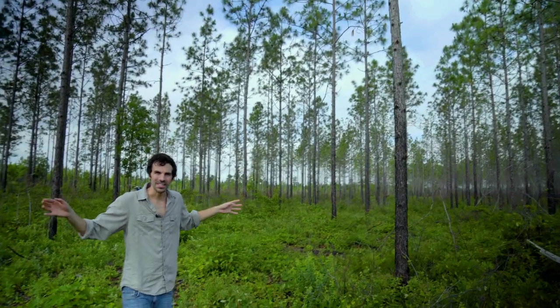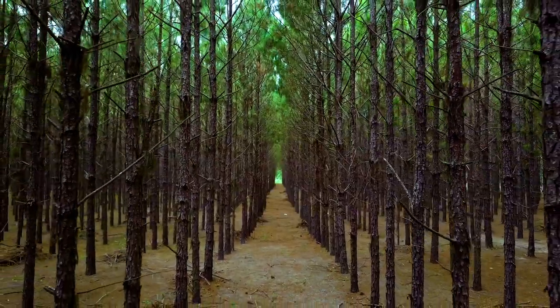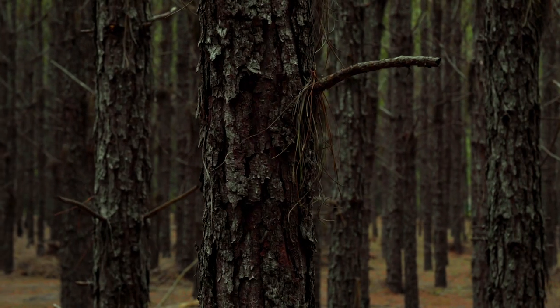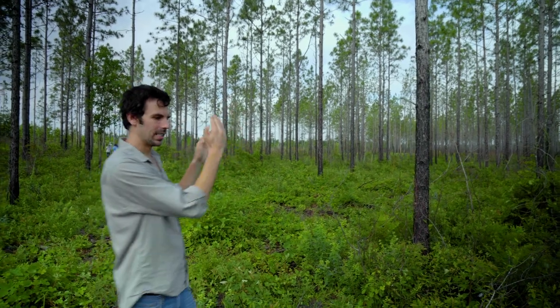We're walking in the midst of these pines, but all these pines were planted. Originally, this property was covered 90% in just planted pines — pines planted in a row. And you'll notice this is where the pine snake seems to be. So they took these rows and they broke them up — they basically cut every third row to open up the habitat.